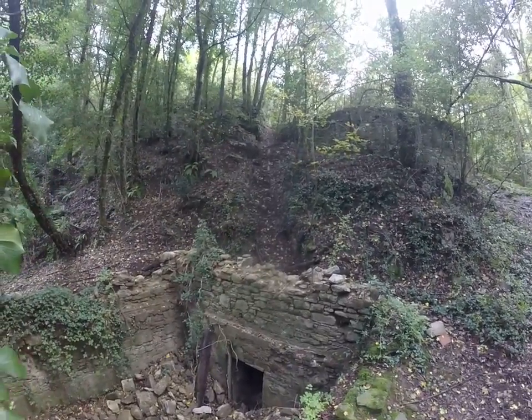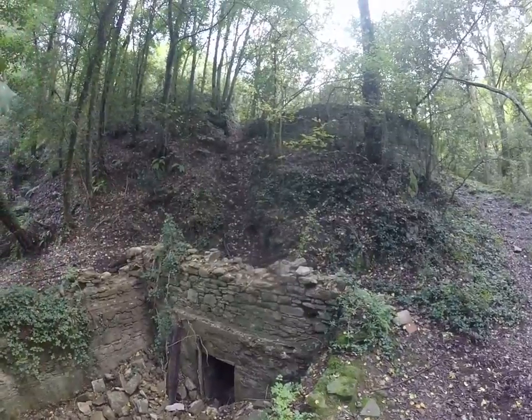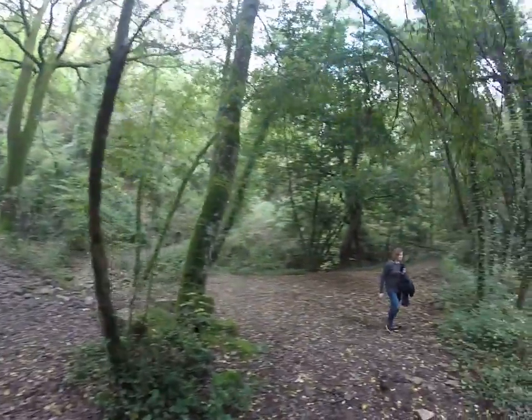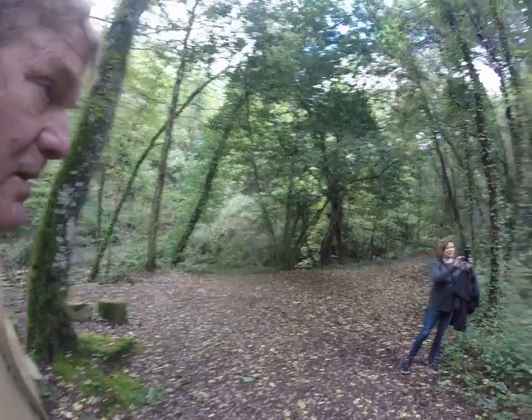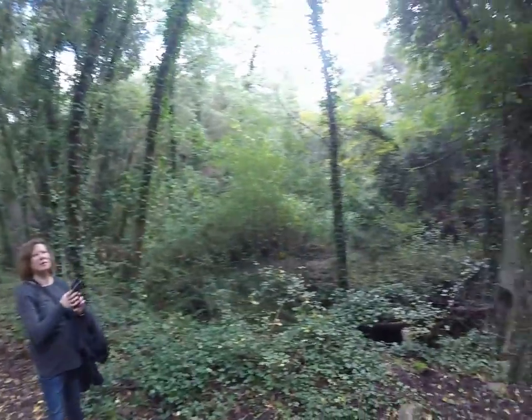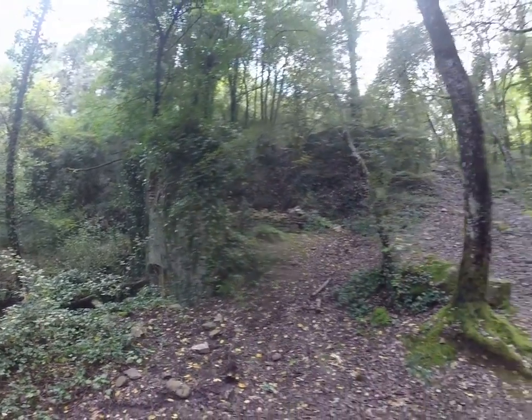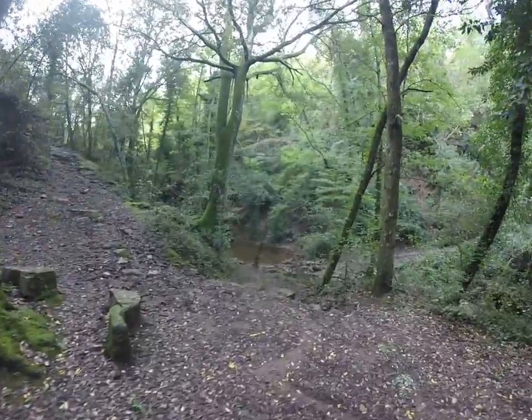There's a water pipe coming down through here. So probably not ancient, but still pretty. There's a creek here.